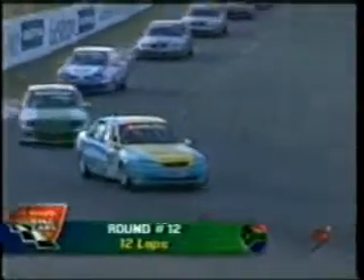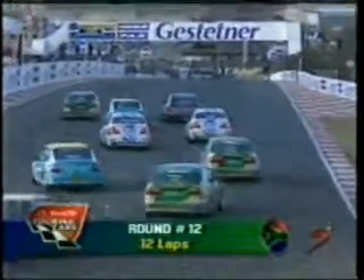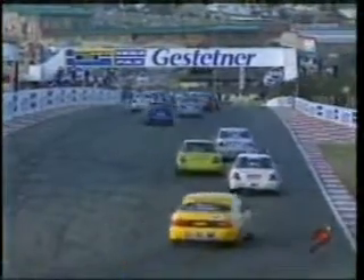Janil de Villiers leads the rest of the field slowly around the circuit. Once again, the nerves building up. You can see everyone moving from left to right, looking for the best position and trying to strategize where they're going to go for that first corner - to be safe and not to be hit off.